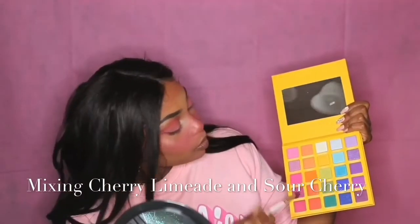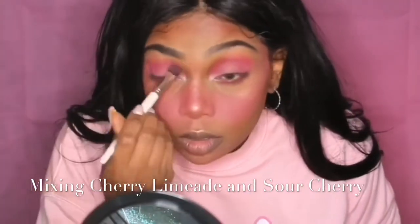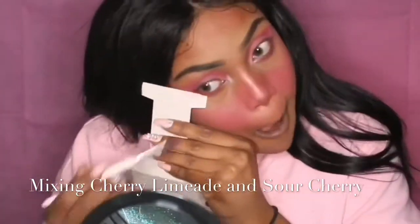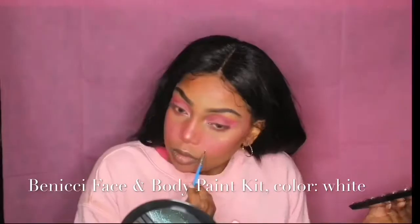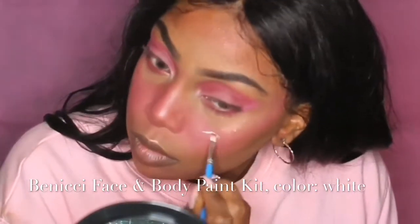Next I'm mixing two more colors from the Slush palette — cherry limeade and sour cherry — which are slightly darker, just to get more definition back into my eyes. Now it's time for face paint. I'm using my Benici face and body paint kit, starting with white. I tried the small brush first but the wide brush works a lot better.